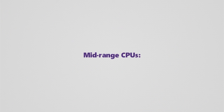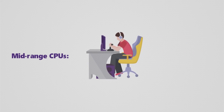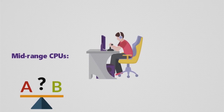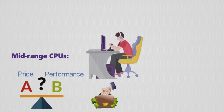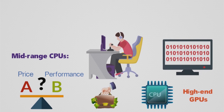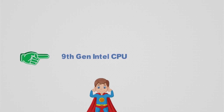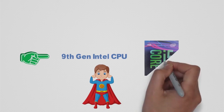Our next category is mid-range CPUs. Mid-range CPUs are usually the best solutions for gaming PCs. They strike a good balance between price and performance, ensuring that the pricing is approachable enough for mainstream consumers, and that the CPU itself is powerful enough to handle even high-end GPUs and potentially some professional software. For the first entry in the second category, we have a 9th generation Intel CPU, the Intel Core i5-9600K.